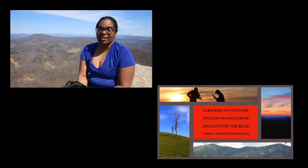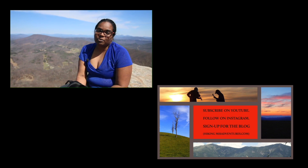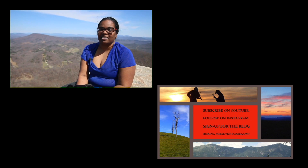You can also find me on Instagram and Facebook at hikingmissadventures. Also remember to sign up for my blog at hikingmissadventures.com.